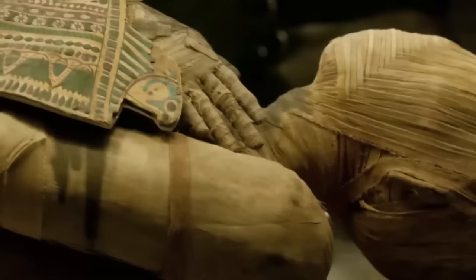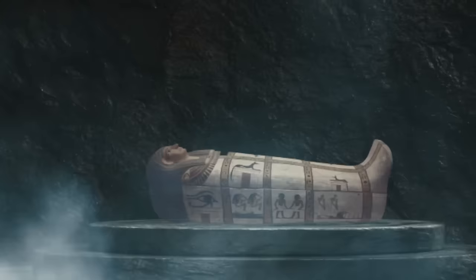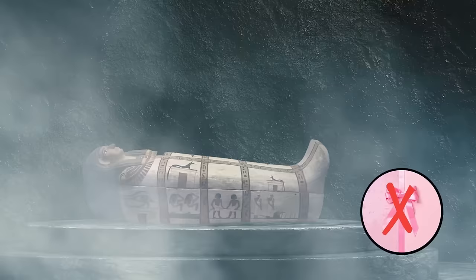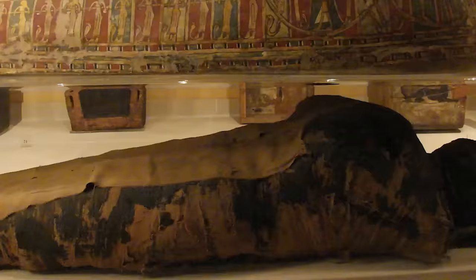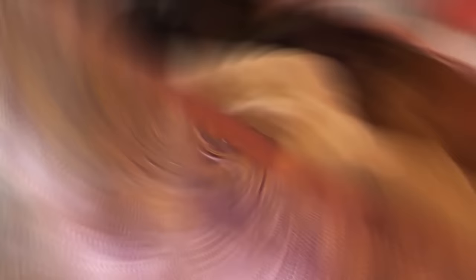A mummy from ancient Egypt arrived in Warsaw, Poland in 1826. Nobody could have anticipated how controversial and shocking the mummy would be. When the mysterious mummy arrived in Poland, it came packaged in a coffin — kind of like a really morbid Christmas gift. The inscription on the coffin said it belonged to a male priest. Scientists assumed the coffin was telling the truth. For almost 200 years, the mummy remained in Poland's national collection of mummies, ignored and neglected. There are a lot of Egyptian priest mummies, so scientists weren't that eager to spend resources investigating another one.